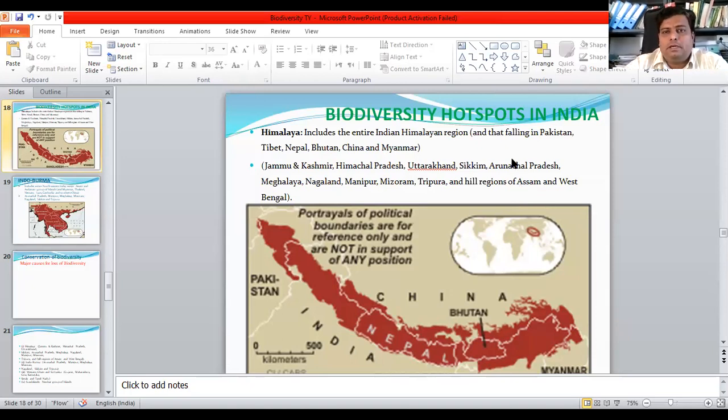Good afternoon friends. Today we will start with biodiversity hotspots in India. In India, there are generally two biodiversity hotspots among the 25 identified global hotspots. These were the Himalayan region, Eastern Himalayas, and the Western Ghats region. But the newly included 36 global regions of biodiversity hotspots now include two other hotspots in the Indian region. So we will see step by step which are the hotspots in India.